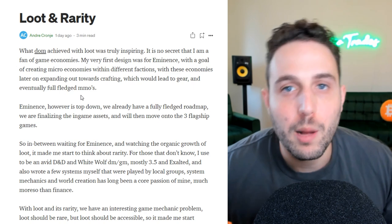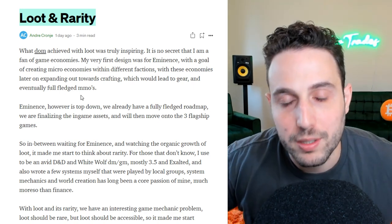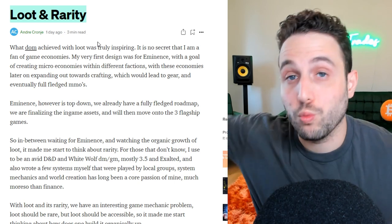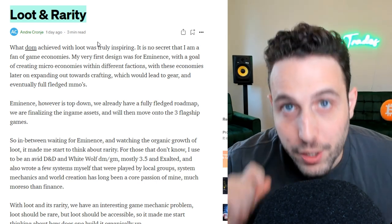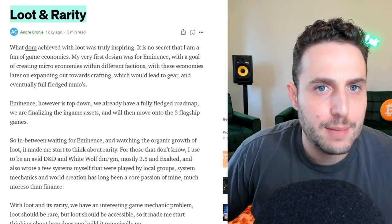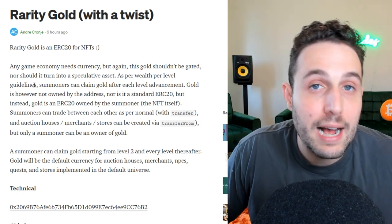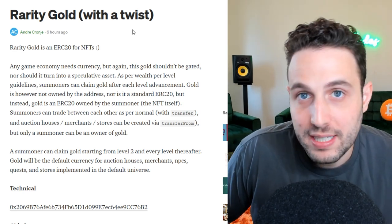Andre Cronje is coming back with a project called Loot and Rarity. The problem with Loot is that it became so expensive — the floor price is about 15 ETH, or roughly $60,000, which is completely ridiculous as an entry price for a gaming ecosystem. Andre's solution: Rarity makes loot free to mint — anyone can mint it, and it's about what you do with it. If you level up and work on your loot you can increase its value and claim gold that acts more like a stablecoin than a speculative asset. It solves the game theory that prices new people out of expensive NFT ecosystems.